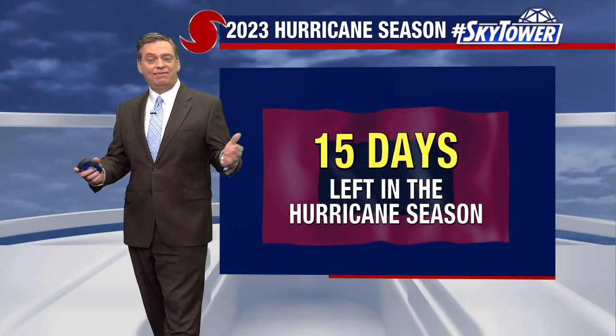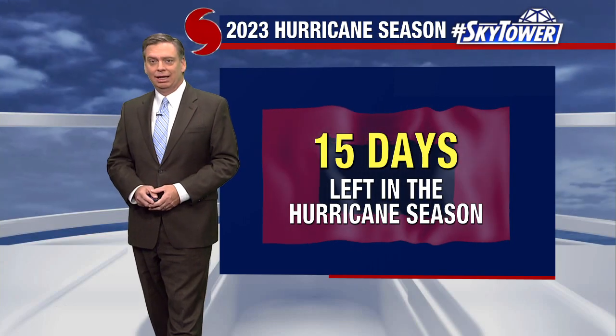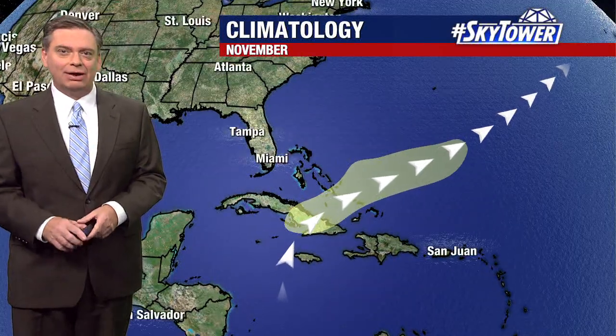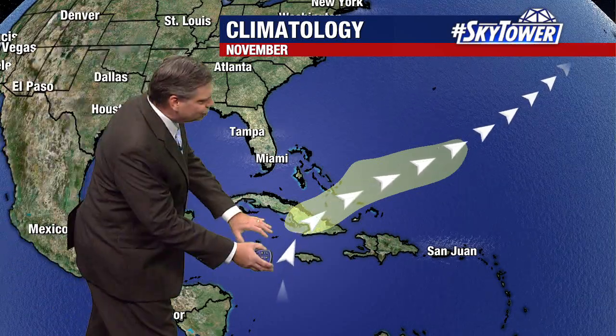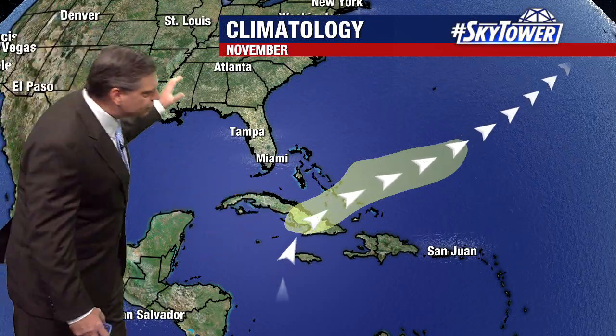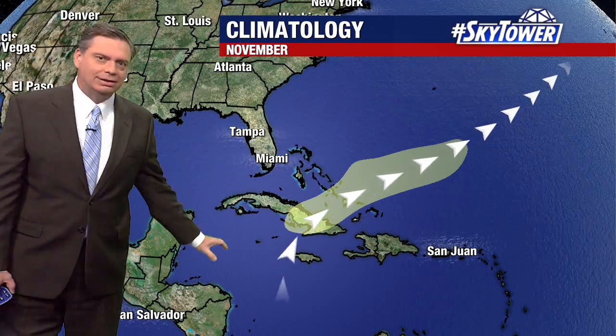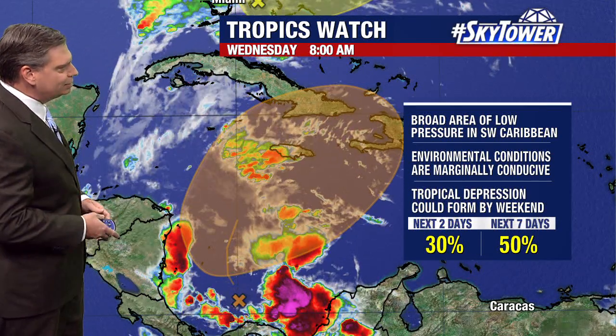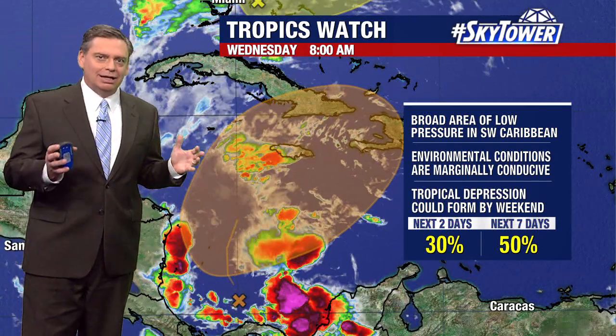Thanks for logging on to myfoxhurricane.com. 15 days left in the season, but we're right at the end of the season and we're still talking about some areas we have to watch. This time of year, the area we focus on is across the central and western Caribbean, where fronts work their way down and hang out to our south. Take a look right down in these areas — the central, southern, and southwestern Caribbean. That's the focal area right now.